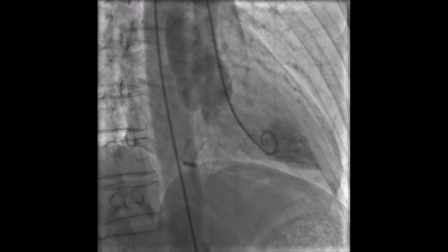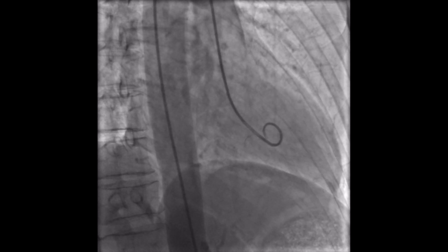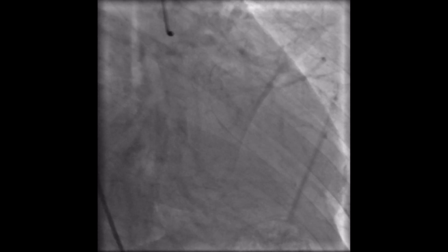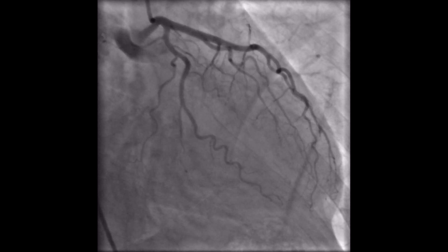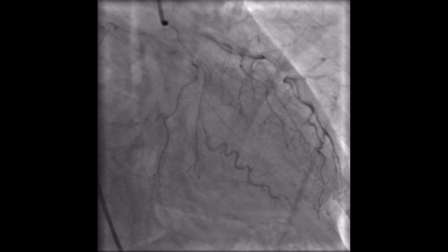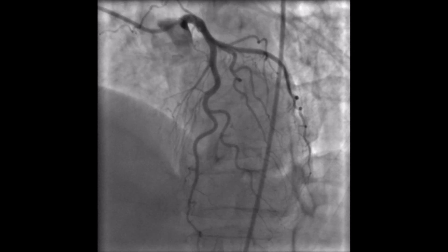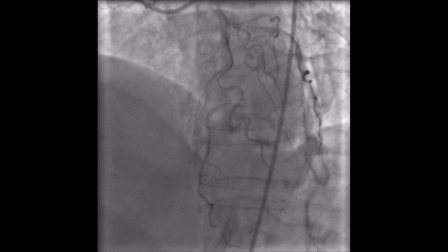Their heart beats less often because it's a more powerful contraction — they have experienced what we call cardiac hypertrophy. Cardiac hypertrophy simply means they've got a bigger and stronger heart because the heart is a muscle that has become larger and stronger. That has happened through weeks, months and years of training, which is what we call a long-term effect of exercise.